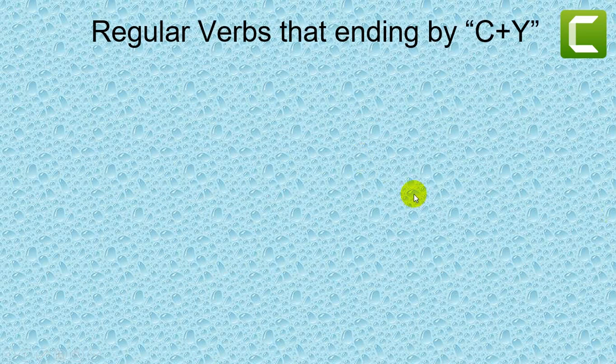Hi everybody, welcome back to my short video lesson. In this video I'm going to show you about regular verbs ending in consonant plus Y. So before we start together, please help me subscribe to my channel to get more video lessons that I create for you to study.